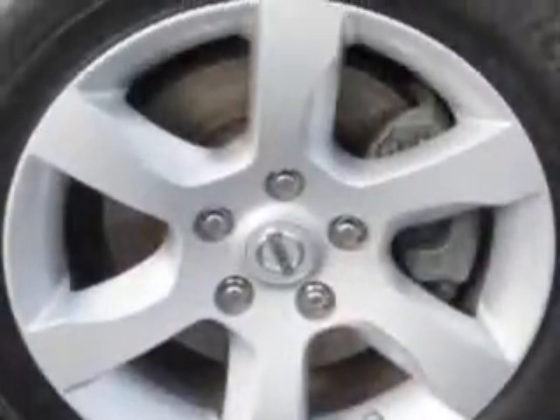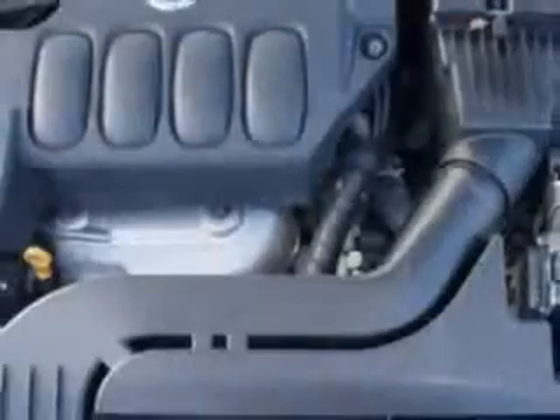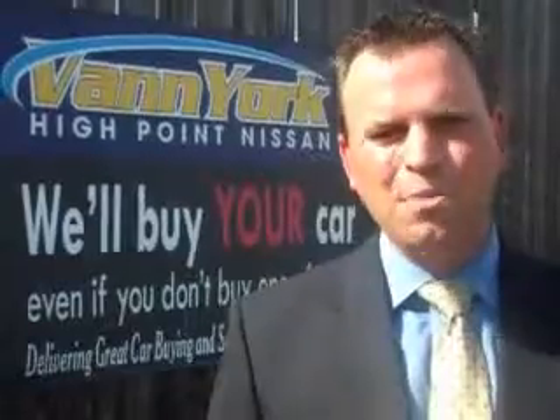Enjoy the drive and have peace of mind in this 2007 Nissan Altima. See us at Van York's High Point Nissan today. Come by and work with our internet department or see me personally, Trey Powell. At Van York's High Point Nissan, we want to earn your business.